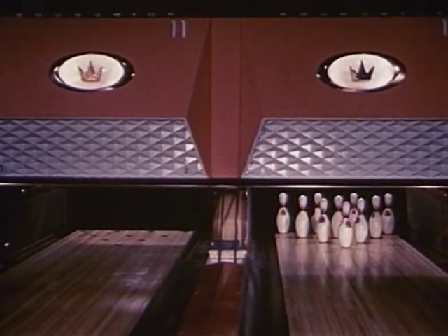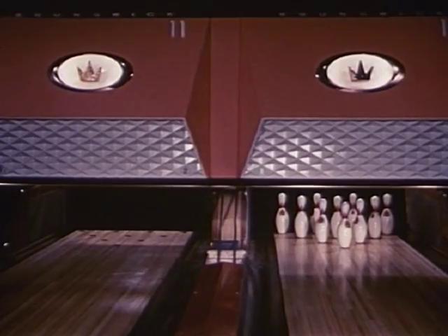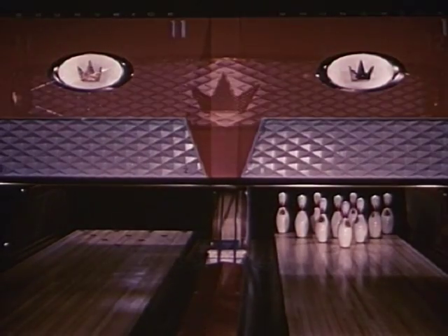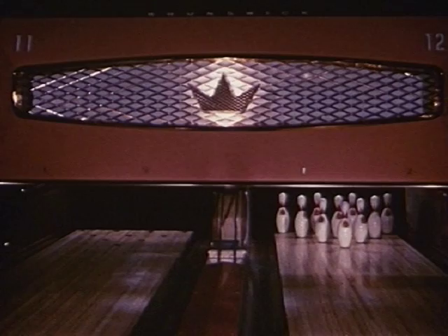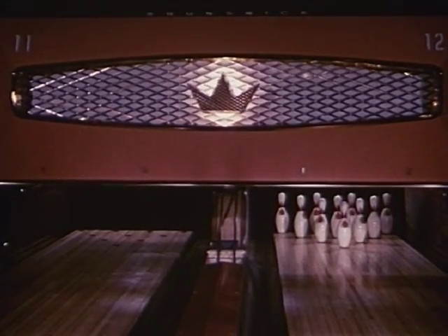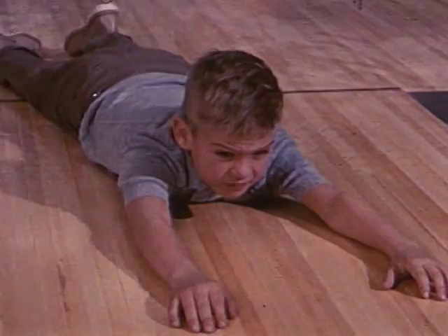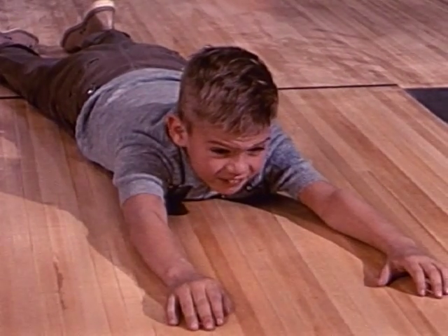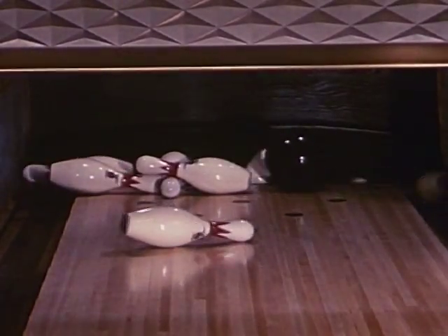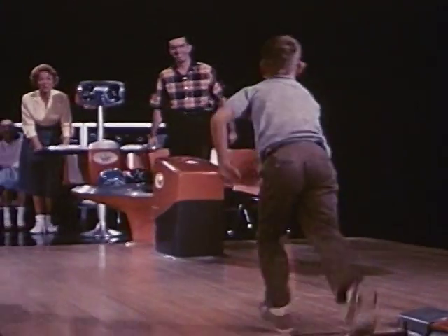Here is precise lane definition with neither monotony nor distracting detail. Suitable for larger installations, another Brunswick first — the uniquely designed custom twin lane masking unit that separates lanes in pairs. But double or single, these masking units provide a correctly lighted target area, nothing to distract from the serious bowler's game, nor from the fun of chalking up a strike.